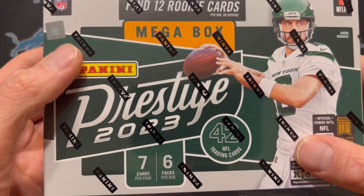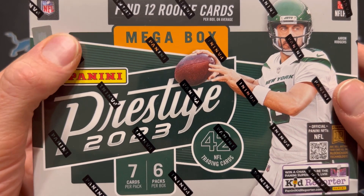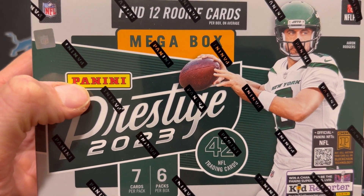What's up guys? Lions like sports cards. We are going to do a Prestige Mega Box today. A little late to the party with this, but this is a decent product in my opinion.